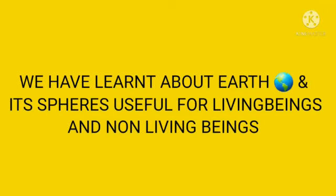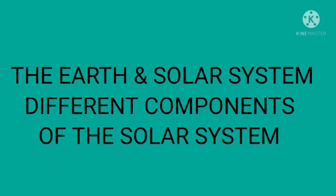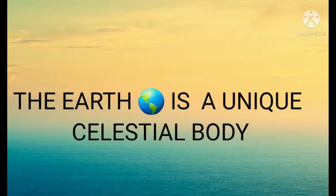Today we have learned about Earth and its spheres, which are useful to all living beings and non-living beings. We will also cover Earth and the solar system, and you have to understand the different components of the solar system.